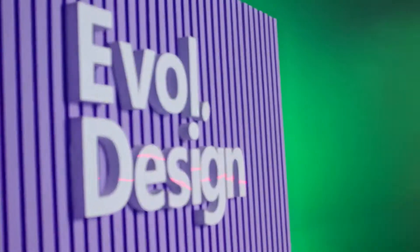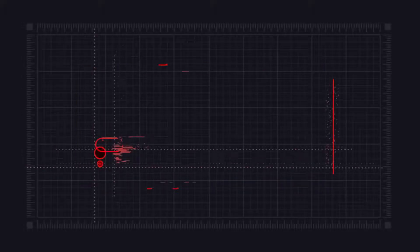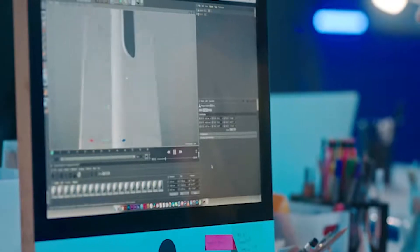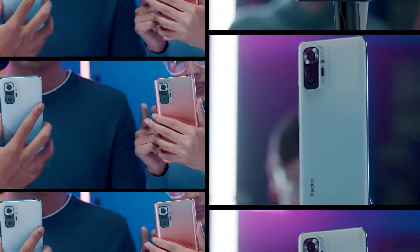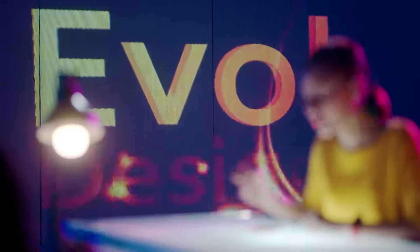And that's when we began to design the new Note. Every facet of the phone presented an opportunity for evolution. We placed our glossy camera island on the top left, giving the phone a clean and bold new aesthetic. The glossy camera module has a self-contained symmetry — a perfect representation of the EVOL DESIGN.